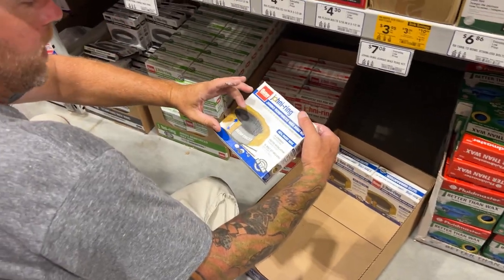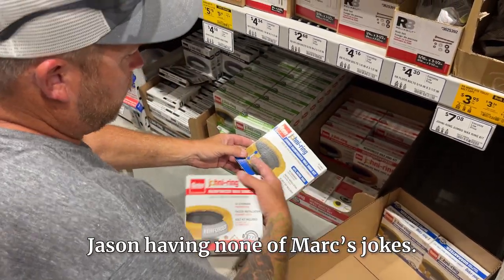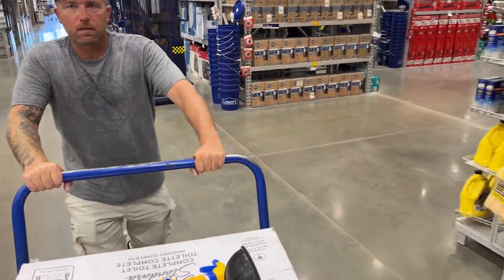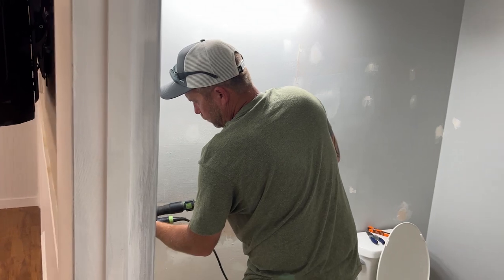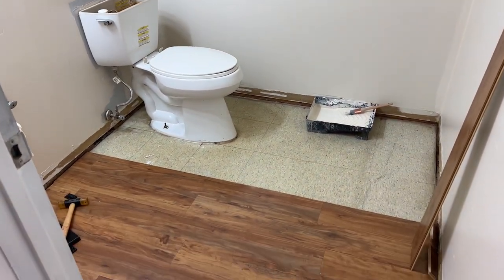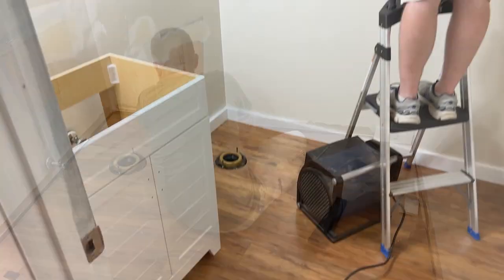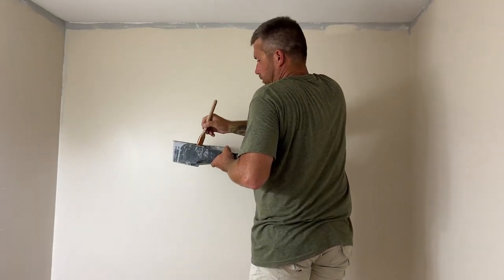I know a lot of you are going to say you shouldn't use laminate in a bathroom. Next up, we installed the vanity, finished up the painting, and brought in the toilet.